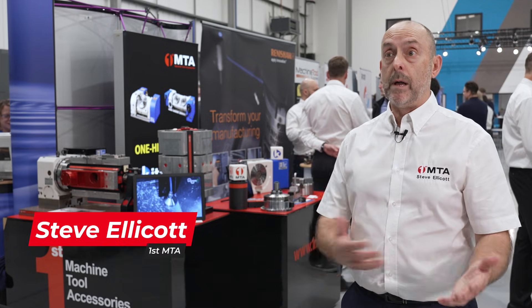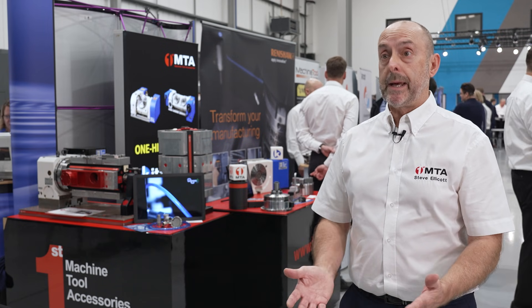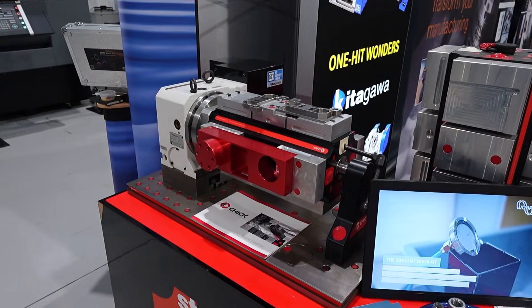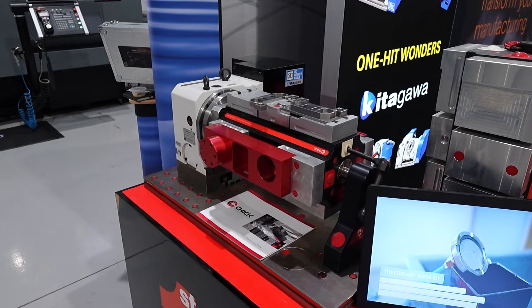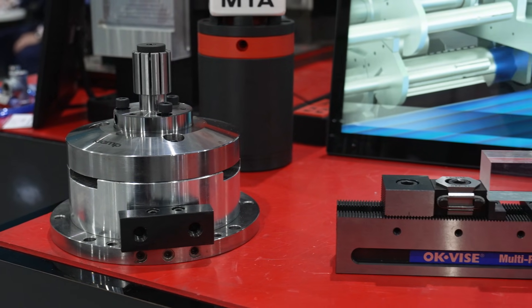Herco are very important customers — I personally look after Herco as an OEM. We supply rotary tables, getting our checks to Herco, and obviously look after them going forward, helping with application support if needed for some of our products.